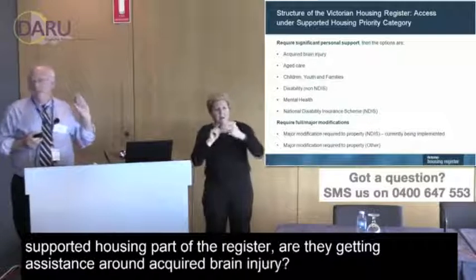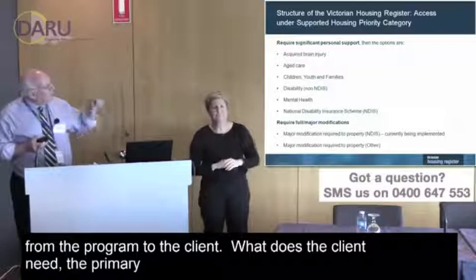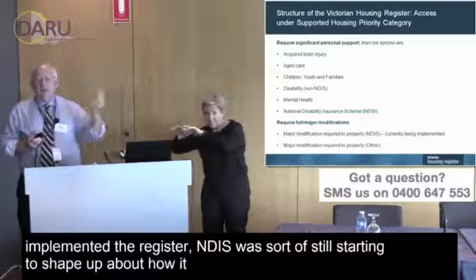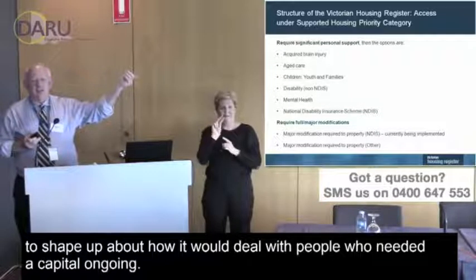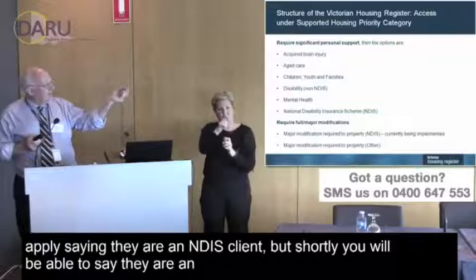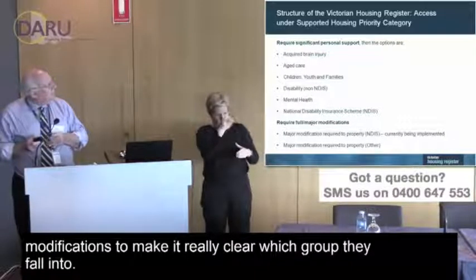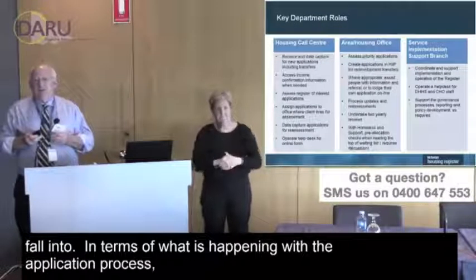Under the supported housing part of the register, applications now address acquired brain injury and similar needs. It's moved from a program-based approach to a client-based approach — what is the primary need being addressed? When the register was implemented, we were working out how to deal with people who needed capital investment. At the moment you can apply noting you're an NDIS client, but shortly you'll also be able to specify that you're an NDIS client who needs major modifications, making it clearer which group they fall into.